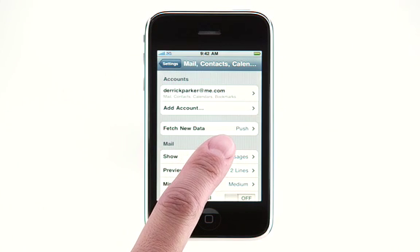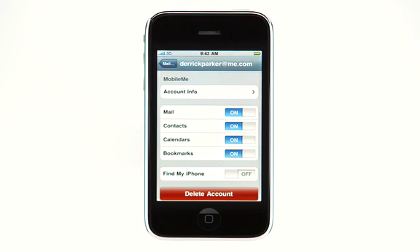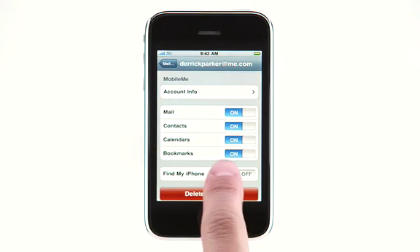Start in your iPhone's settings by making sure Push is turned on. Then tap here to see your MobileMe account settings and turn on Find My iPhone.